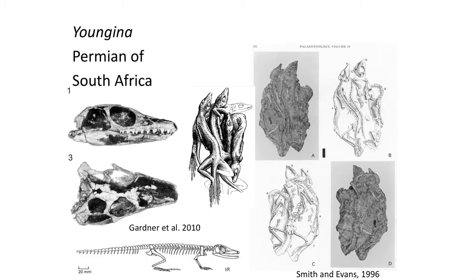During the Permian, most diapsids were small lizard-like creatures such as Junginia, which belonged to the basal family Junginiaformes. These small lizard-like animals lay hard-shelled eggs and were independent from water sources, unlike the Temnospondyl amphibians.